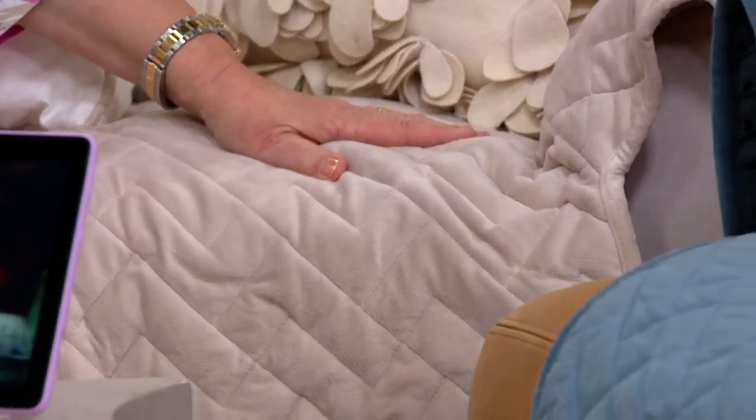Except if somebody has a PP accident, or somebody spills a glass of wine, or tips over their sippy cup of milk onto the furniture — it's not going through to the furniture. It's going to stay on top of your Sure-Fit furniture throw.